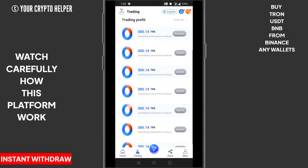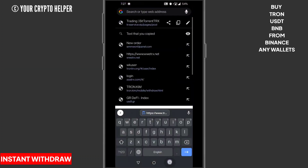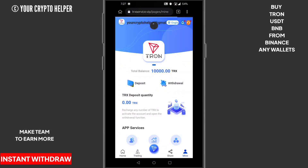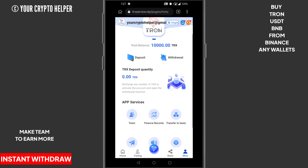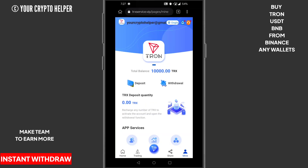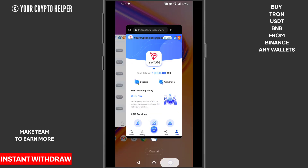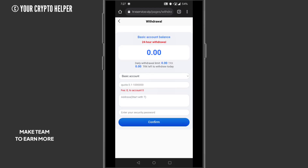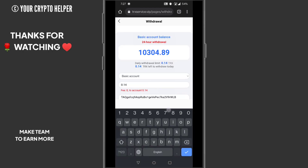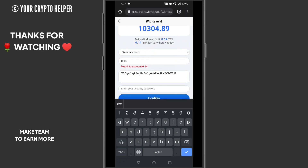Now I will teach you how to withdraw your money. Click on Withdraw, enter the amount — for example 0.14 — then put in your password and click Confirm. It will show Submitted Successfully.